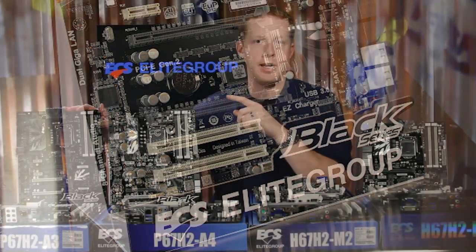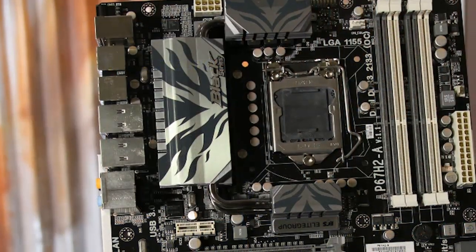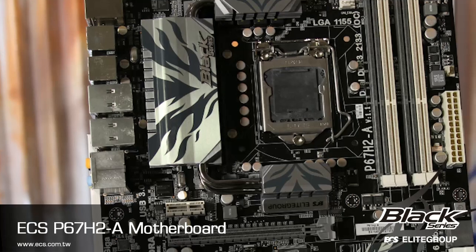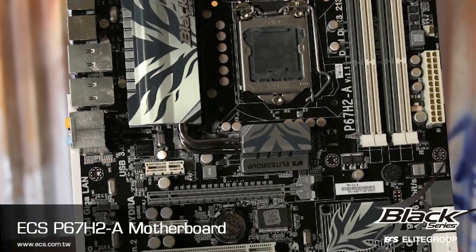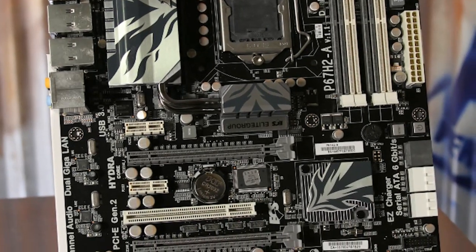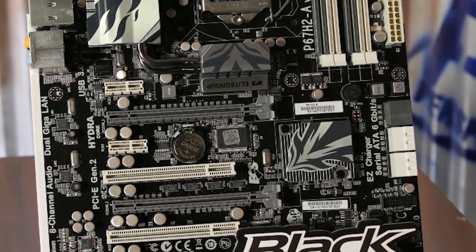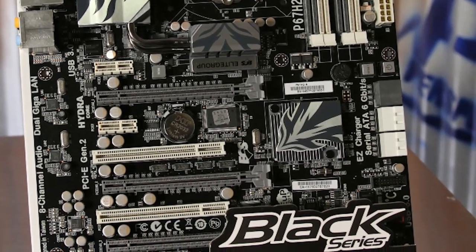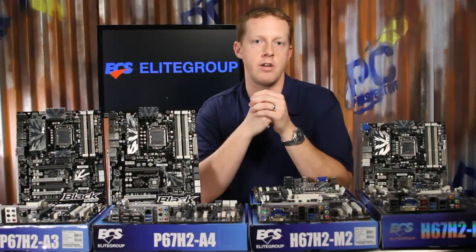The P67H2-A Black Extreme motherboard builds on the A2 by keeping the dual gigabit LAN with teaming and two external eSATA 6.0 Gbps ports, but brings the total USB 3.0 port count up to six with the included front panel housing. The A model is also the only ECS 6-series motherboard to integrate the Lucid Hydra multi-GPU scaling technology for 3-way graphics acceleration and multi-vendor interoperability.